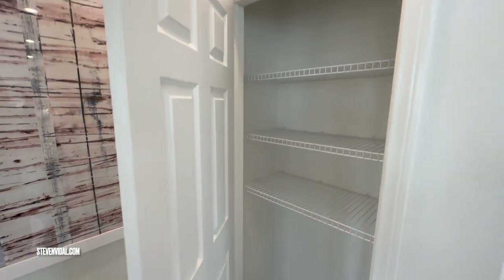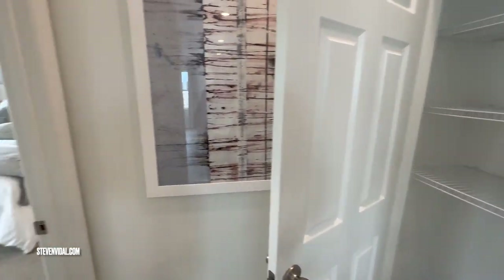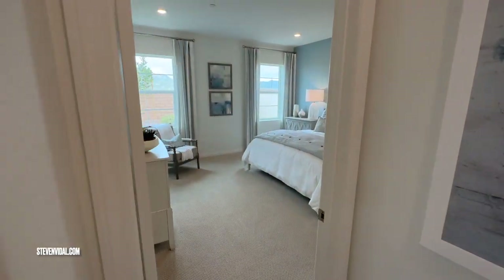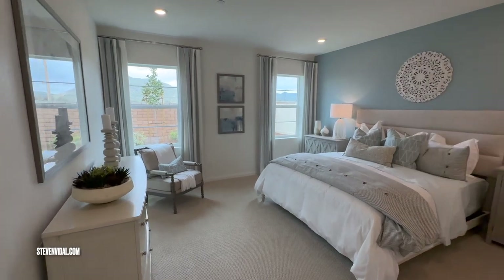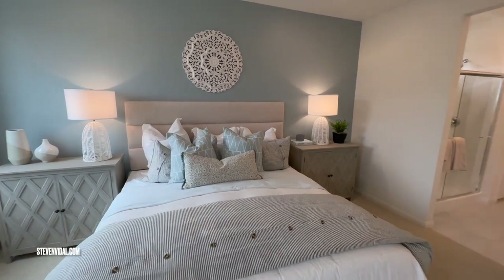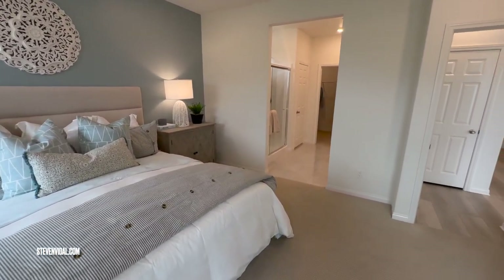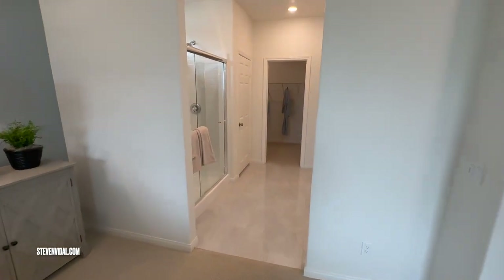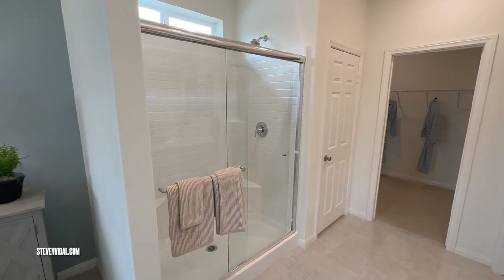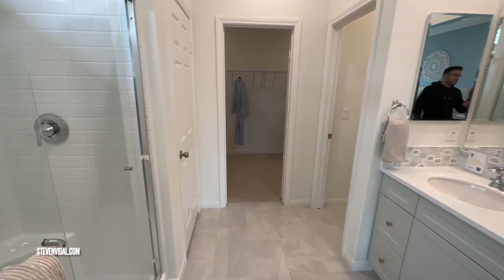If you guys want more information on this property, let me know. If you want to see more videos like this, make sure to subscribe — I try to post at least once a week. I'm trying to keep you guys updated on what's going on in the area, especially now that summer is coming and new homes go fairly quickly.